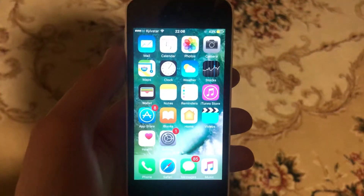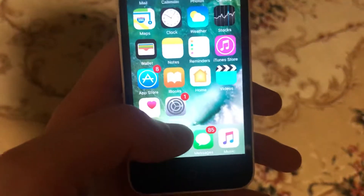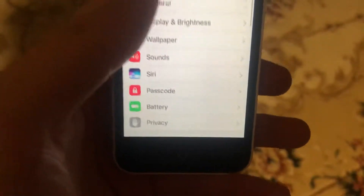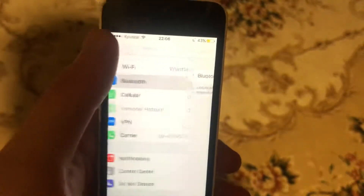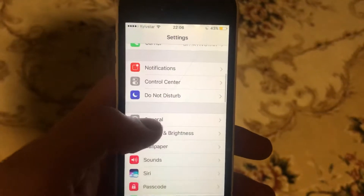Today I will tell you how you can fix Bluetooth problems on iOS 16. If Bluetooth is not working on your iOS 16, to fix it just go to Settings, find Bluetooth, open it, and try to turn it off and turn it on again.